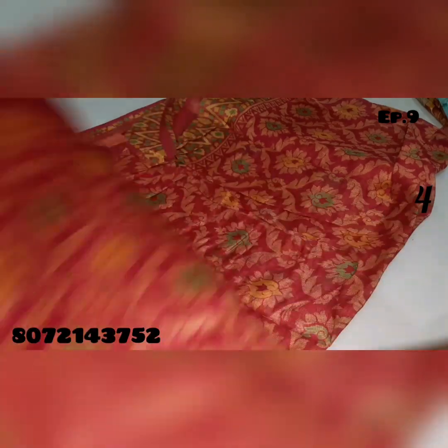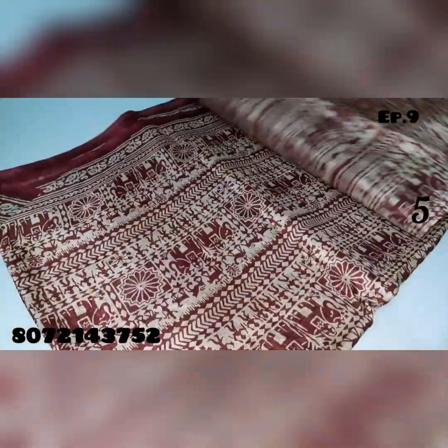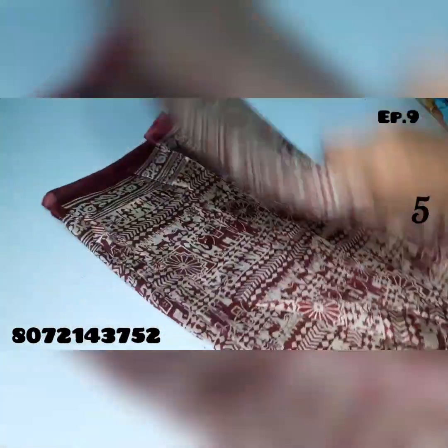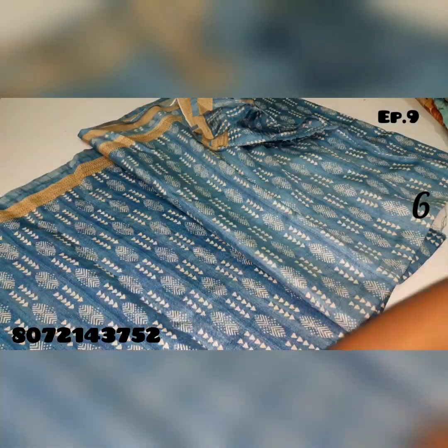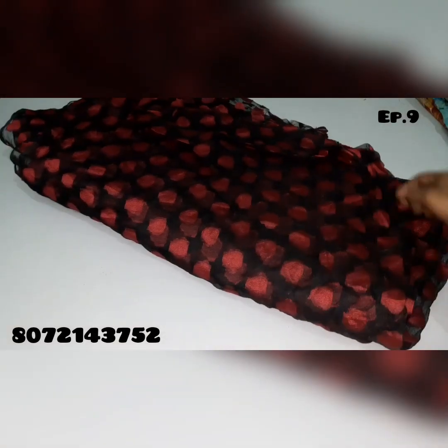Saree no.4, saree no.5, saree no.6. This is affordable pricing.